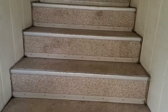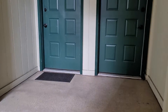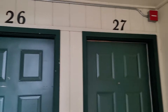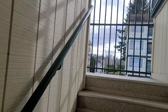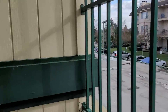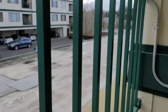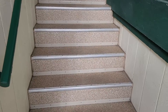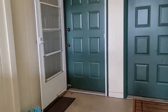Here are your stairs: 1, 2, 3, 4, 5, 6, 7, 8, 9, 10 — up to this landing. There are a couple of doors, then you're going up again: 11, 12, 13, 14, 15, 16, 17, 18. Turn and there's a view here. Then 19, 20, 21, 22, 24, 25, 26. That's 26 stairs, like she said.